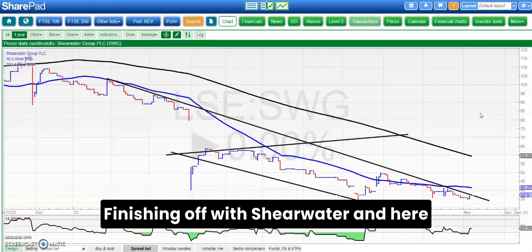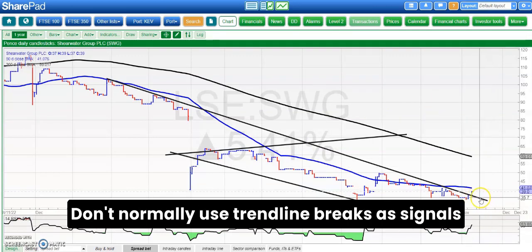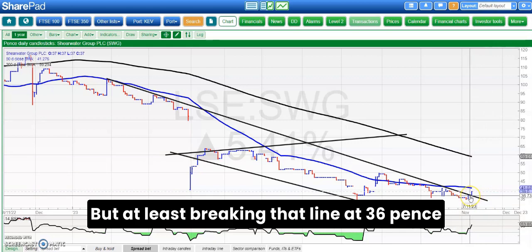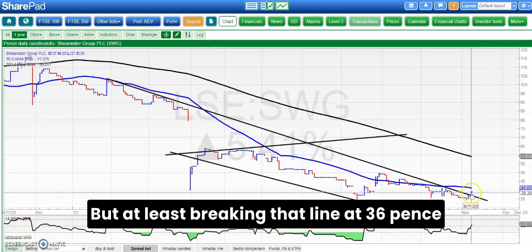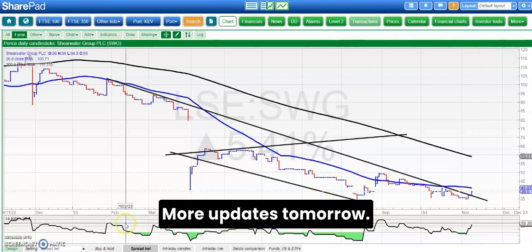Finishing off with Shearwater, and here you can see a trendline break. Don't normally use trendline breaks as signals because they are rather subjective, but at least breaking that line at 36 pence could take the shares back up to 50 pence maybe by the end of this month. That's it for me today. More updates tomorrow.